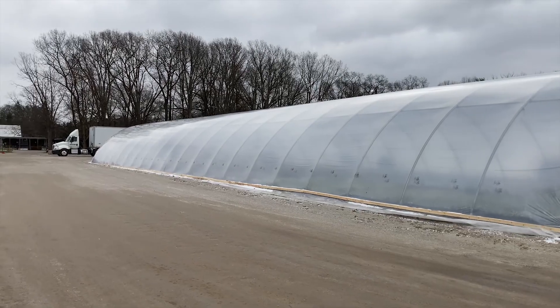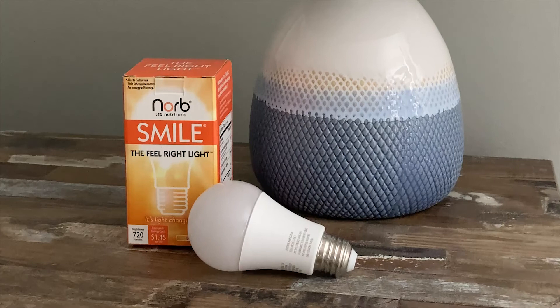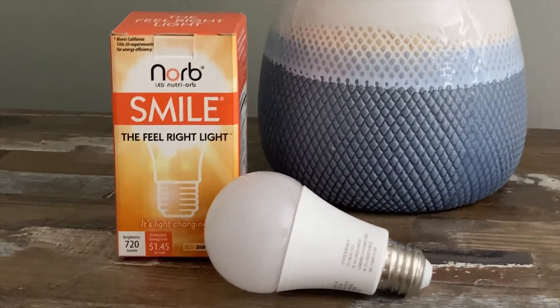Is indoor lighting making you feel less than fabulous? Are you bothered by all the gray and dreary winter weather? Do you feel that sunlight would make you feel happier and more productive? Introducing Norb Smile, a light bulb designed to mimic natural daytime sunlight.